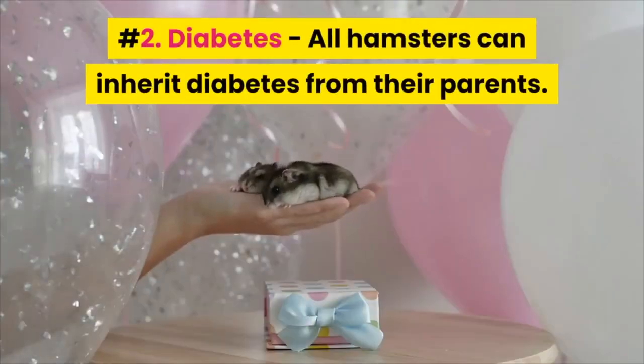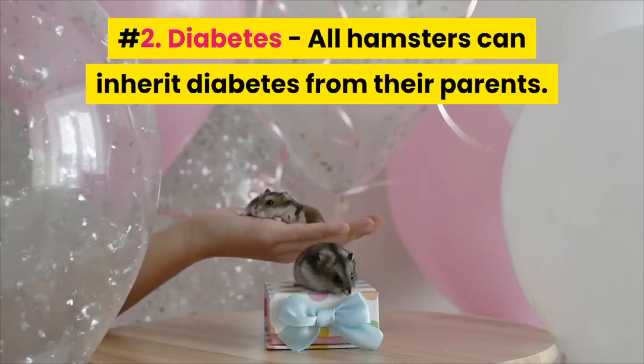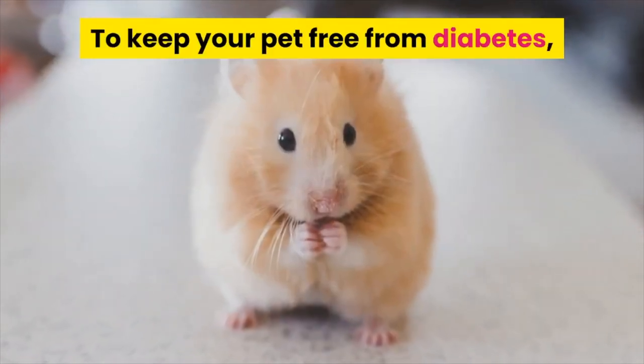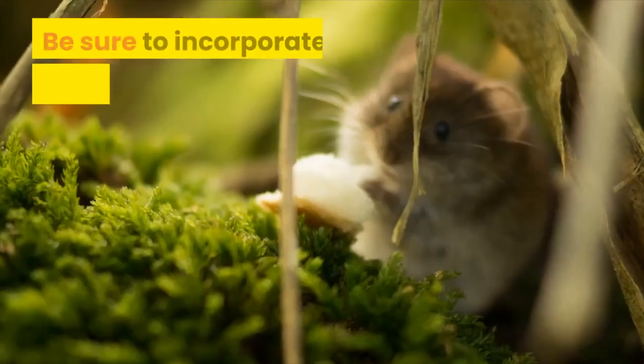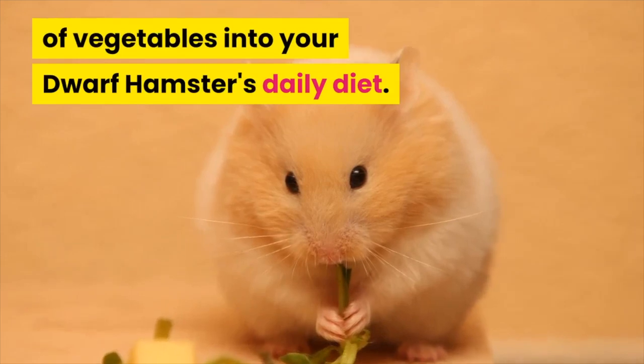2. Diabetes – All hamsters can inherit diabetes from their parents. They usually develop it from eating too many sweets. To keep your pet free from diabetes, neutralize its sugar or fruit intake. Be sure to incorporate a high enough proportion of vegetables into your dwarf hamster's daily diet.